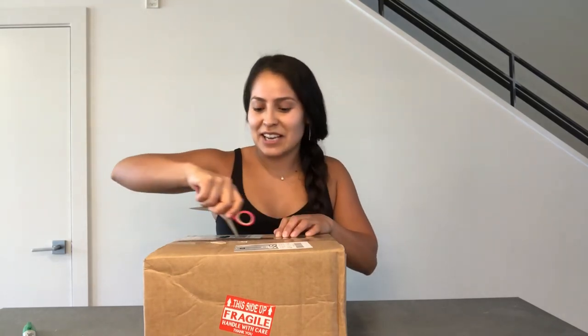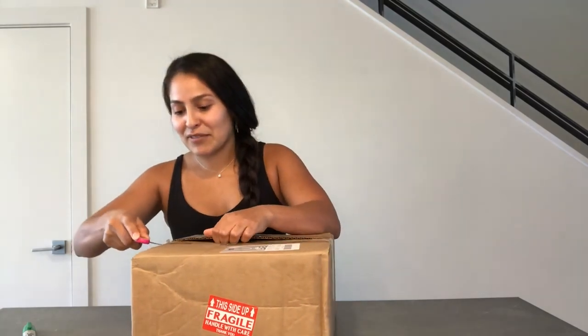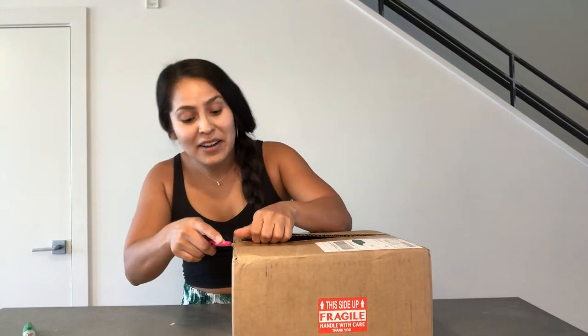Welcome back, plant friends! In today's video I'm unboxing a Monstera Thai Constellation that I ordered from eBay — I won the bid! It came in a French pot, shipped out on Tuesday and arrived today on Thursday, so two days. I'm really hoping and praying it didn't get damaged during shipping. We'll both see the big reveal together — wish me luck!